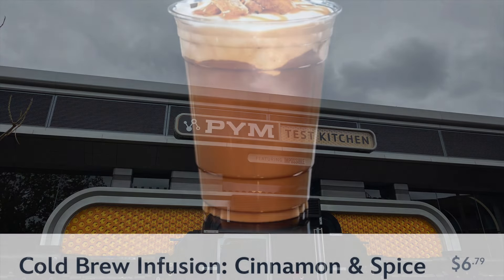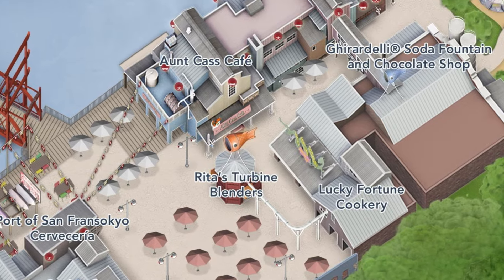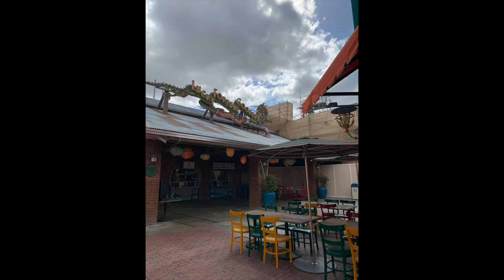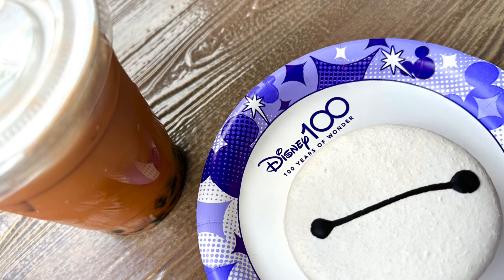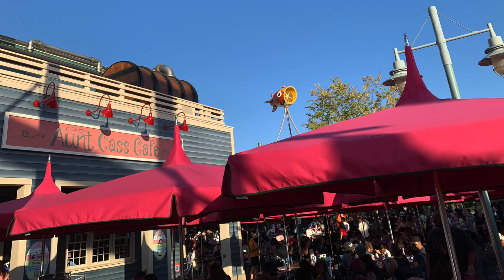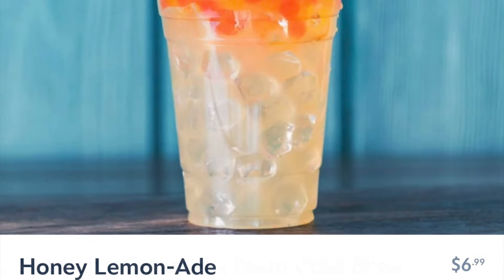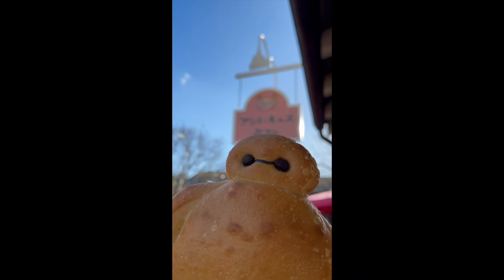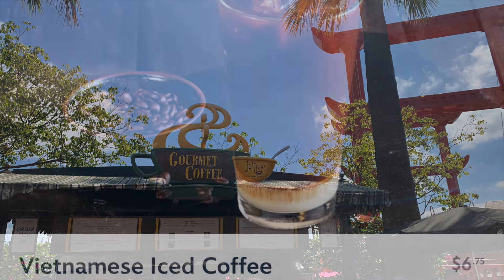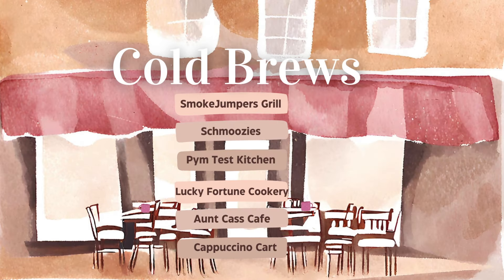Pym Test Kitchen will give you a tasty cold brew option as well as a fun fruit punch for the kiddos. Over in San Fransokyo Square at the Lucky Fortune Cookery you'll oftentimes find fun seasonal iced teas and coffees as well as that adorable Baymax macaron. At Ant Cass Cafe you can pick up a specialty caramel cream cold brew, a honey lemonade, or an adorable Baymax sourdough bread loaf. Back at the Cappuccino Cart you'll have a Vietnamese iced coffee as well as other seasonal offerings. Here's your list for cold brews in DCA.